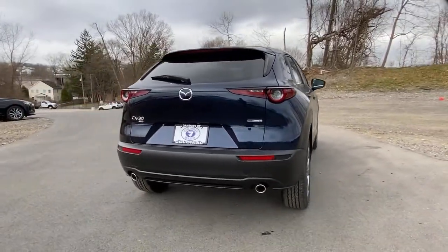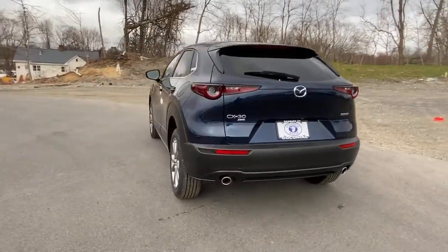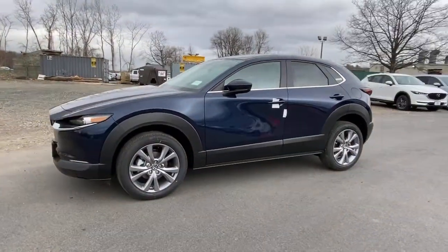The following are some of this vehicle's highlighted options: keyless entry, sunroof, leather steering wheel, rear spoiler, traction control, intermittent wipers, cruise control, power windows, climate control, power steering.